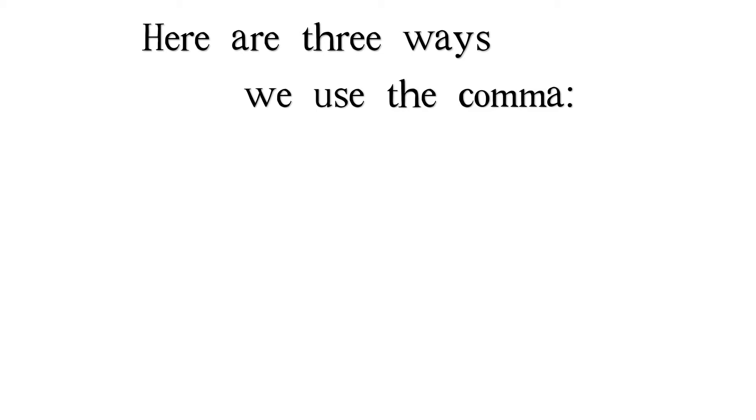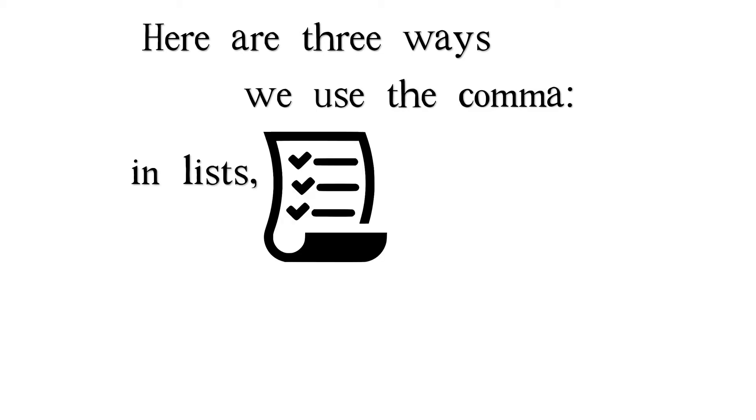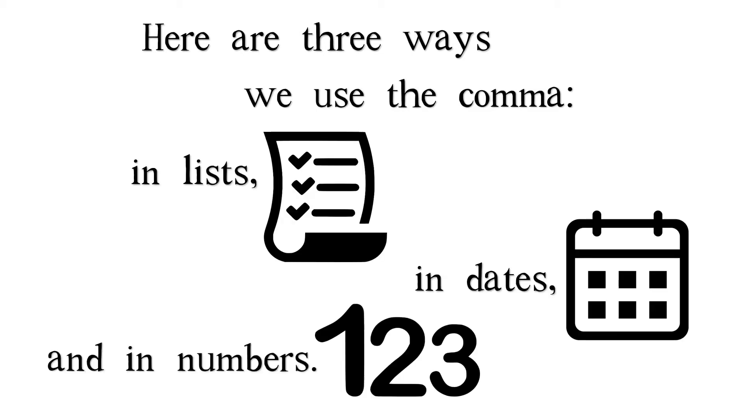Here are three ways we use the comma: in lists, in dates, and in numbers. First, in lists.